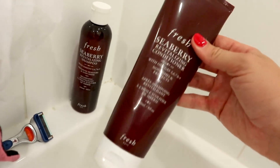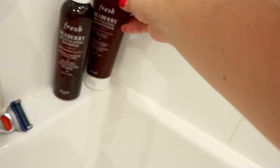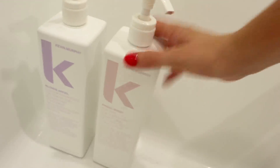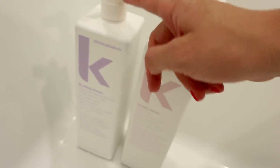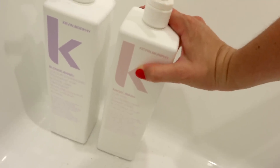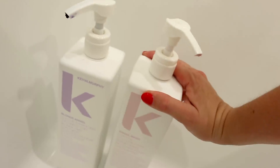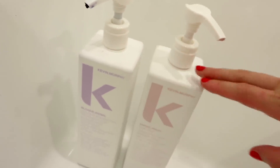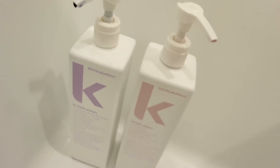Then here I have the Fresh Seaberry Shampoo and Conditioner. They're lovely. I use these on days when my hair just really needs a drink — if it's feeling extra dry I will use these and they're beautiful. They smell delicious and I love the packaging. On this side of the tub, I actually have two giant liter sizes of Kevin Murphy — the Angel Wash Shampoo and the Blonde Angel Conditioner. I got these via my friend Armanay who is a hairstylist. They smell like old lady — not a pleasant smell — but they're really great for toning and keeping up that blonde.